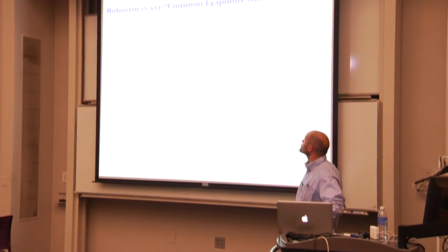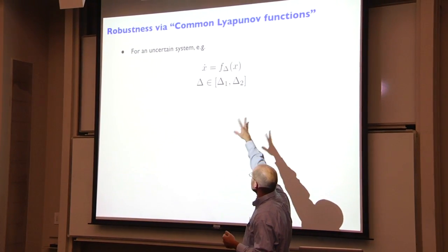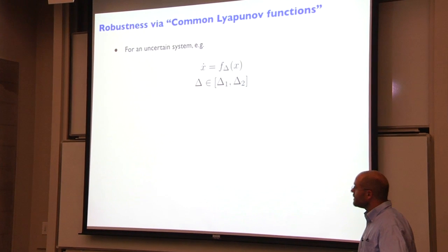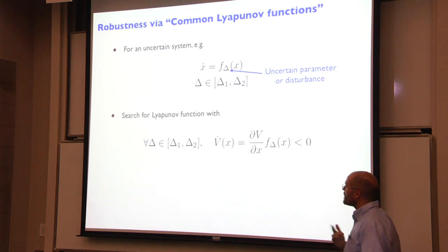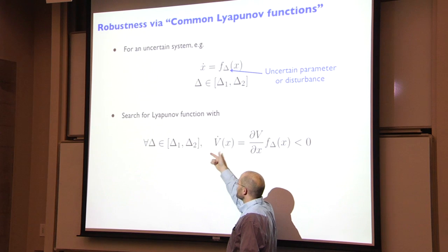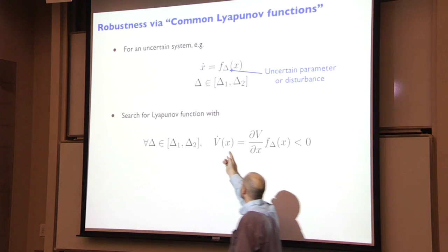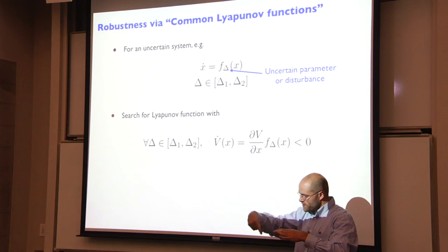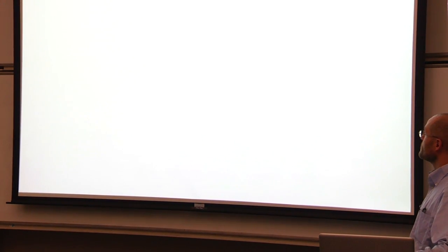The tool we're going to use for robustness analysis is the idea of a common Lyapunov function. If I've got an uncertain system — dynamics that are a function of some bounded delta — the Lyapunov story holds almost exactly. I just have to find a Lyapunov function where, for every delta in the family, every possible disturbance and every possible modeling error, V-dot is still less than zero. No matter where those vectors are, if they're always going downhill on my Lyapunov function, I've still got a proof of stability.